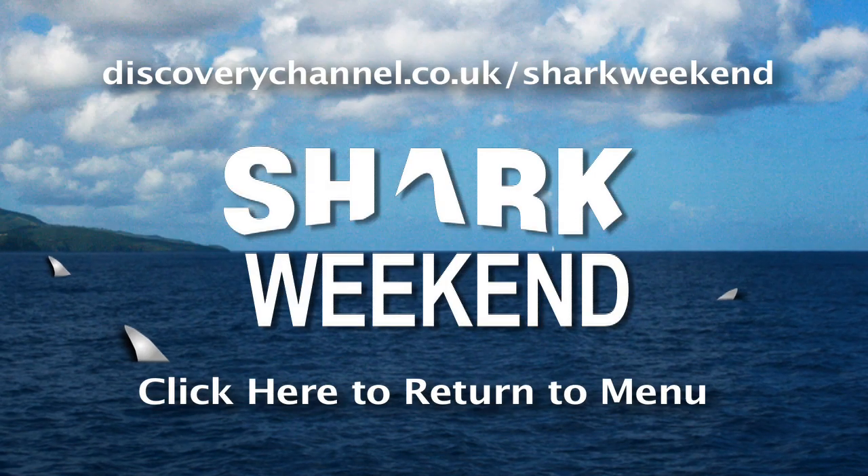For more shark videos, information, and games, visit discoverychannel.co.uk.